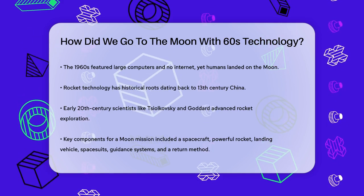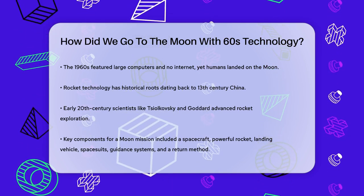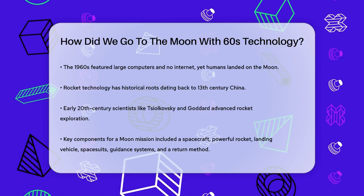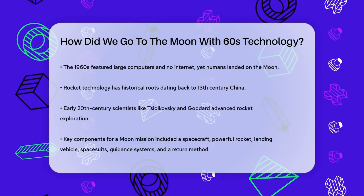First, let's talk about the technology that was already available. Rocket technology, for instance, was not new even by the 1960s. The first known rockets date back to the 13th century in China, and by the early 20th century, scientists like Tsiolkovsky and Goddard were already exploring how rockets could reach space.